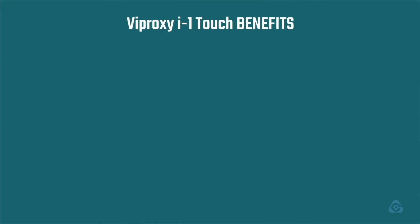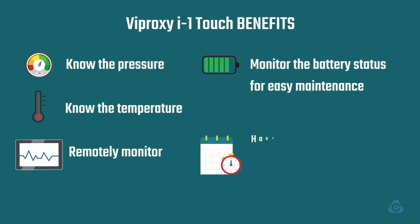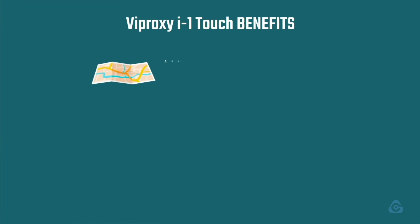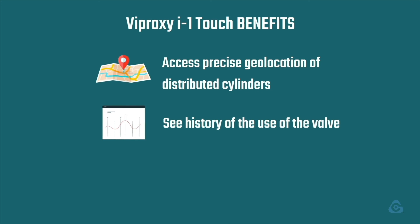So wherever the portable cylinders are in use, you will be able to know the pressure, know the temperature, remotely monitor, monitor the battery status for easy maintenance, have complete traceability of the expiration date of the gas, access precise geolocation of distributed cylinders, see history of the use of the valve, and receive notifications.